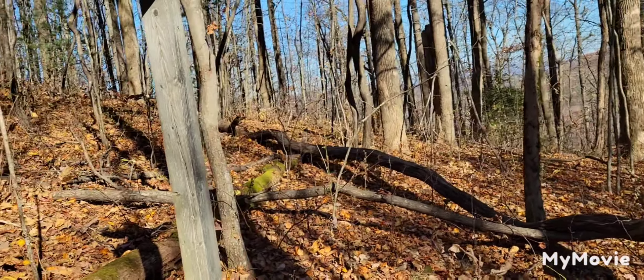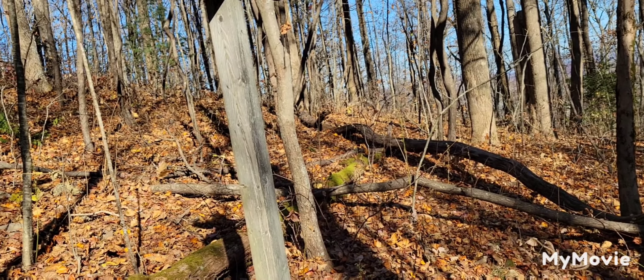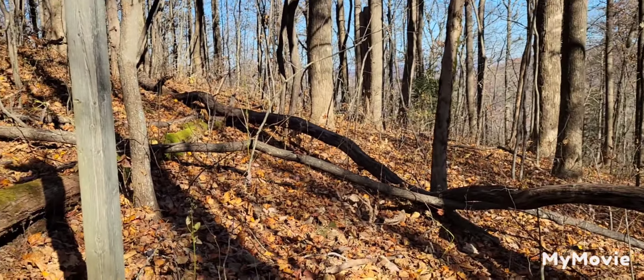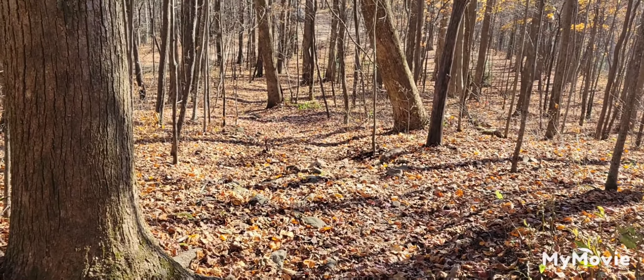Cooper Gap. This is Hightower Gap. Heading over. And we're heading back down the trail where the cars are.